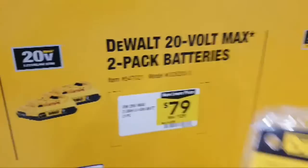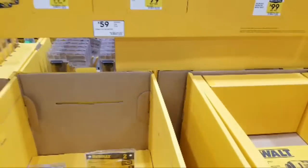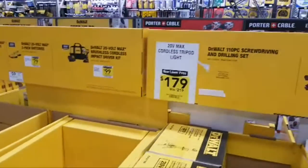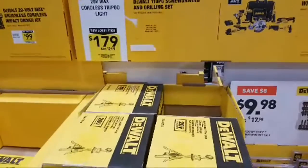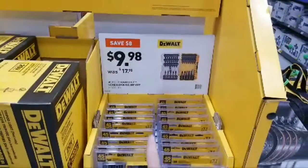This battery kit is in the ad today, but it was already $79 — it's not like it dropped in price since last week. So make sure you don't fall for that. I think that's the kit that was $4.99 on Black Friday.